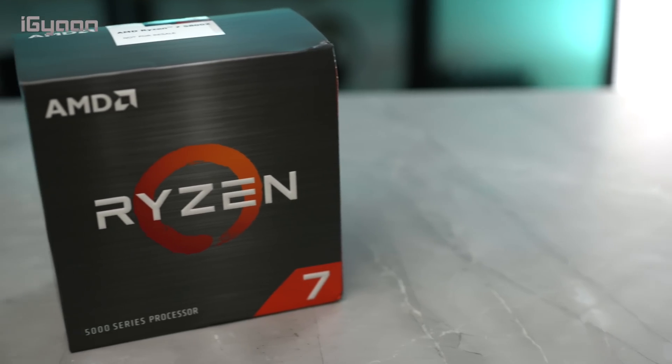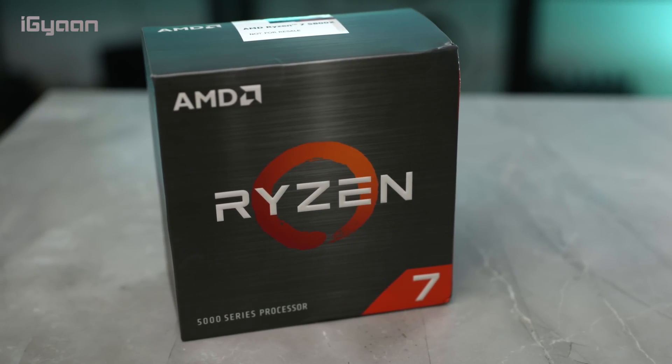When AMD launched their 5000 series Zen 3 architecture CPUs, there was already a lot of conversation about how Intel has missed the gun. The 5000 series CPUs are finally here — we've been testing one of them for a while now and we're going to be talking about how this will take over the CPU market, especially on the gaming side. My name is Bharat Nagpal, you're watching iGyan.